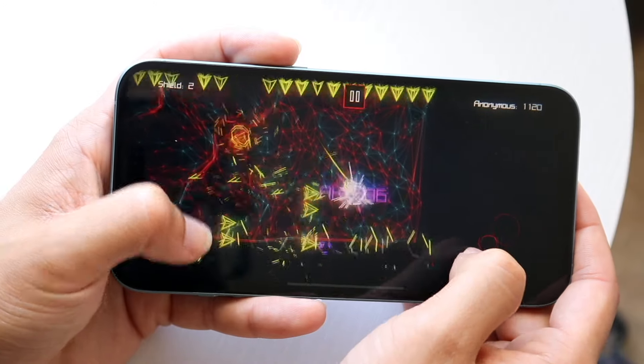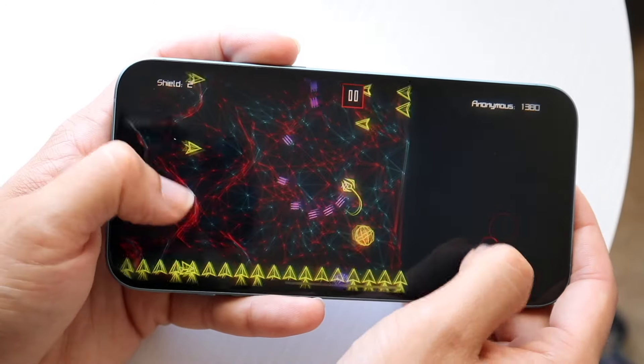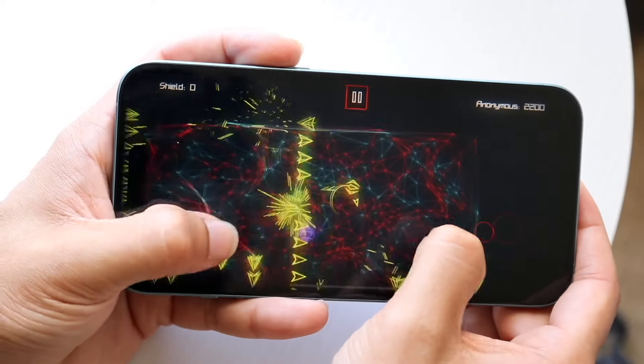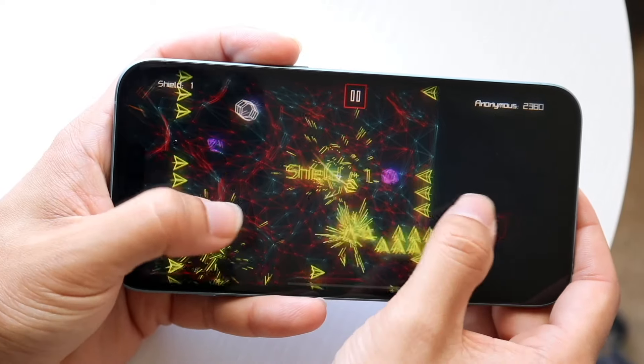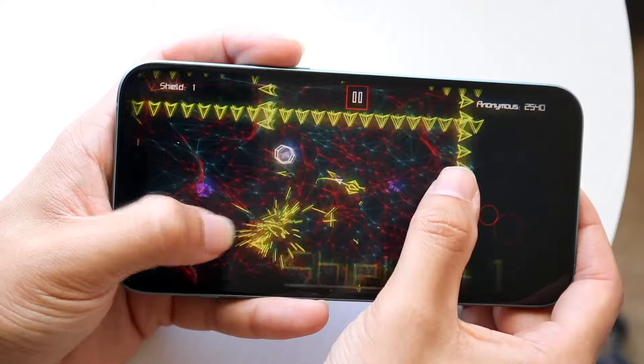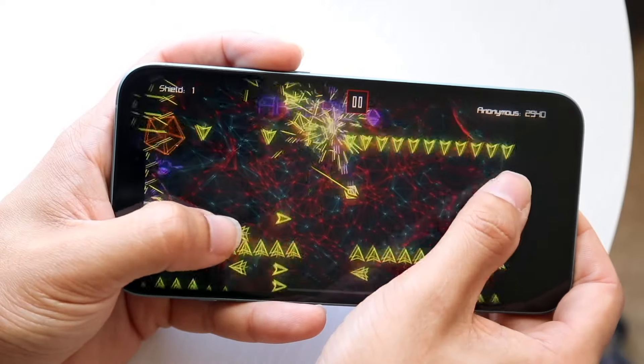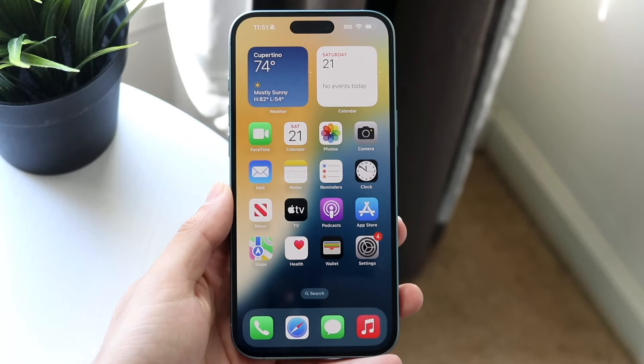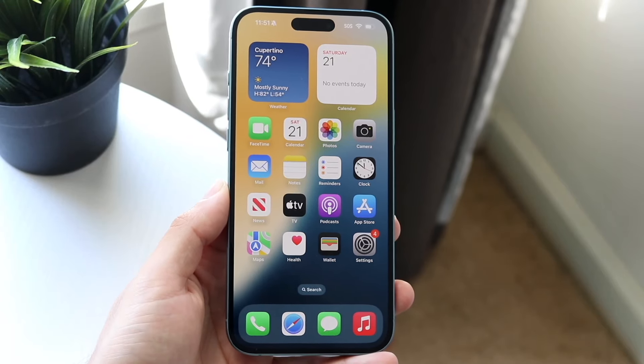The biggest change here is that the iPhone 17s — all of them — could actually end up getting 120Hz displays on all models. This is something that is so annoying; I don't know why Apple still hasn't given us 120Hz on these devices yet, but it looks like the iPhone 17s are actually going to be giving us that capability, which is going to be really cool.